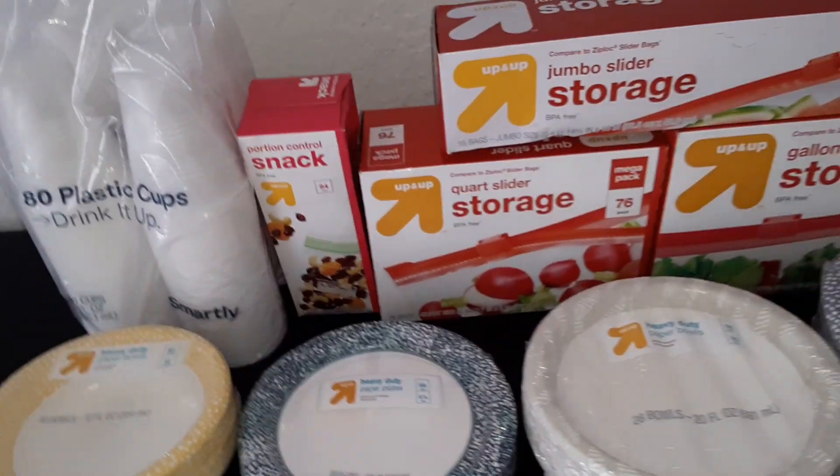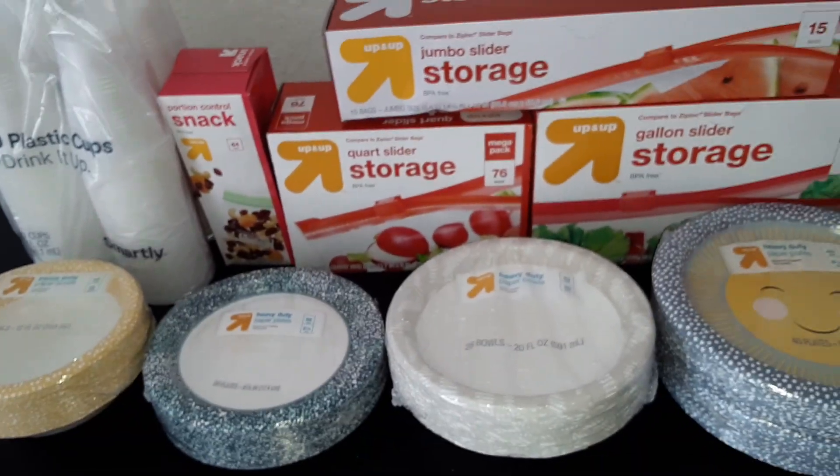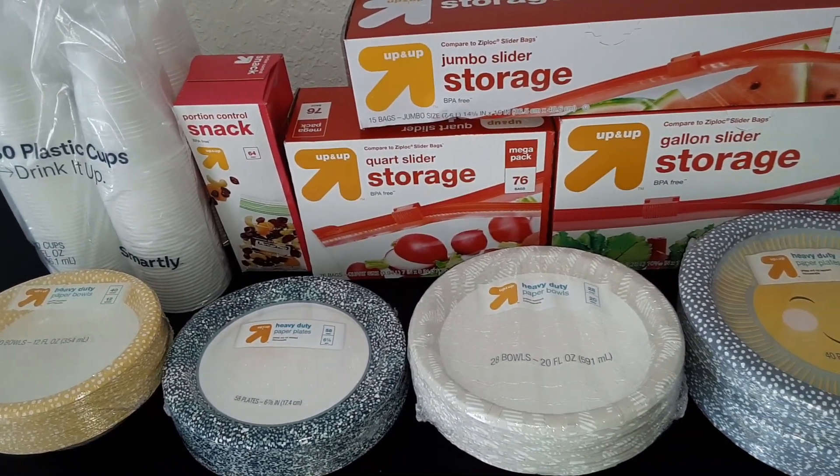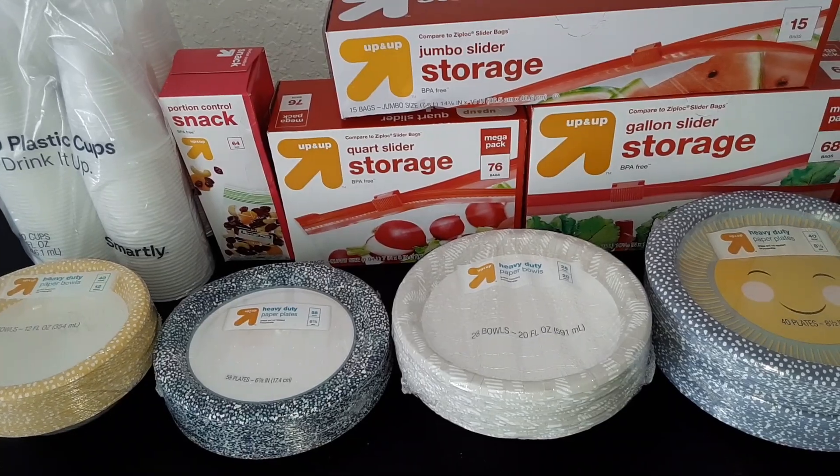And that's our haul from Target. Be sure to subscribe to our channel for more haul videos. Thank you.